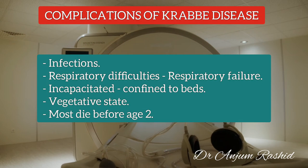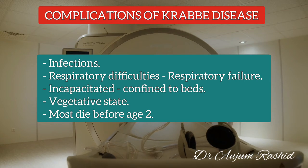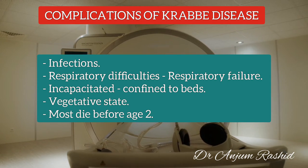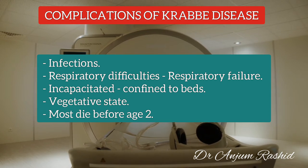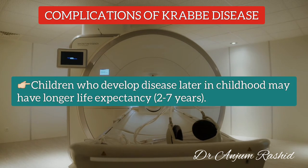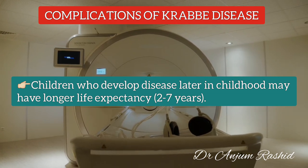Regarding complications, infections and respiratory difficulties can develop in children with advanced Krabbe Disease. In the later stages, children become incapacitated, are confined to their beds, and eventually lapse into a vegetative state. Most children who develop Krabbe Disease in infancy die before the age of two, most often from respiratory failure or complications of immobility and marked decrease in muscle tone. Children who develop the disease later in childhood may have a somewhat longer life expectancy, usually between two and seven years after diagnosis.